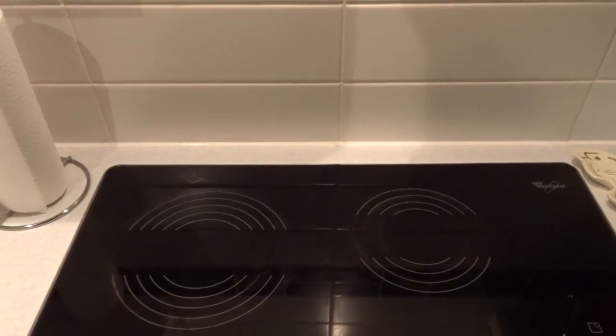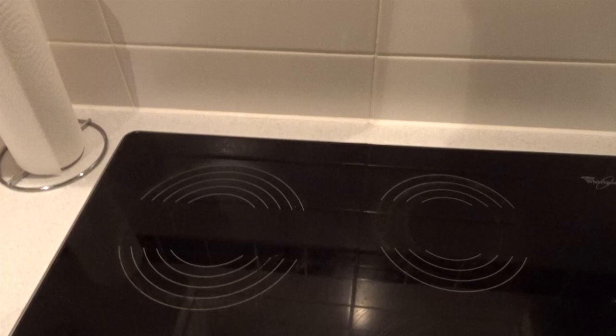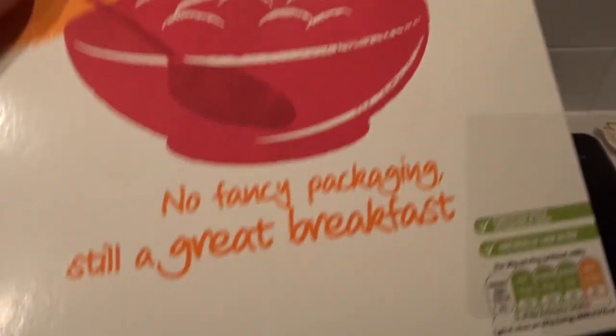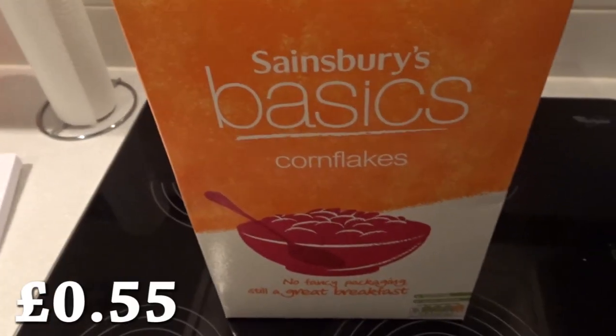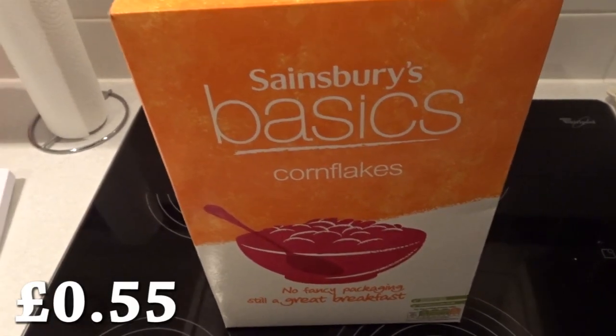I definitely did want to include some Sainsbury's Basic cereal, and I'm definitely going to do that with these cornflakes, which are a great breakfast, but there's no fancy packaging. It's on brand, and this was 55p. 55p! That's so cheap - a massive box of cereal. 500 grams.